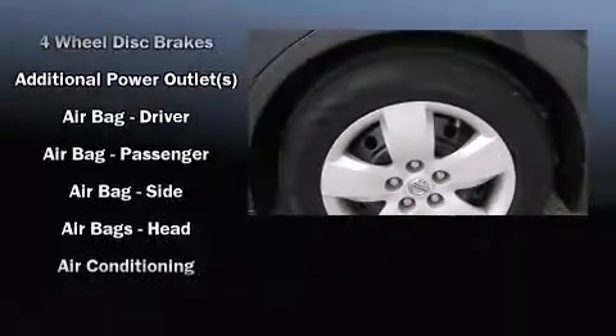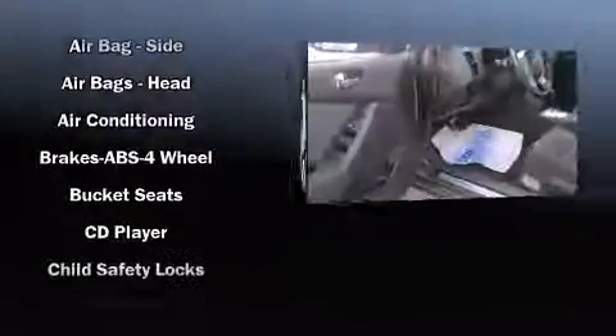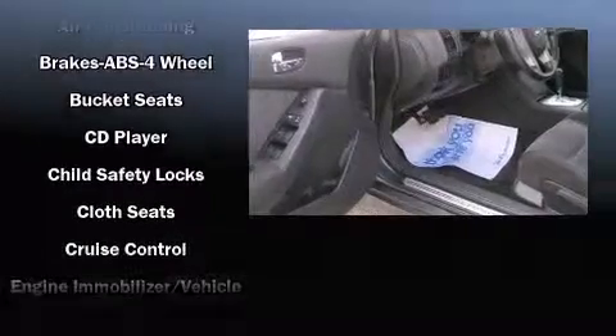The following features are included: remote keyless entry, an overhead console, and cruise control.